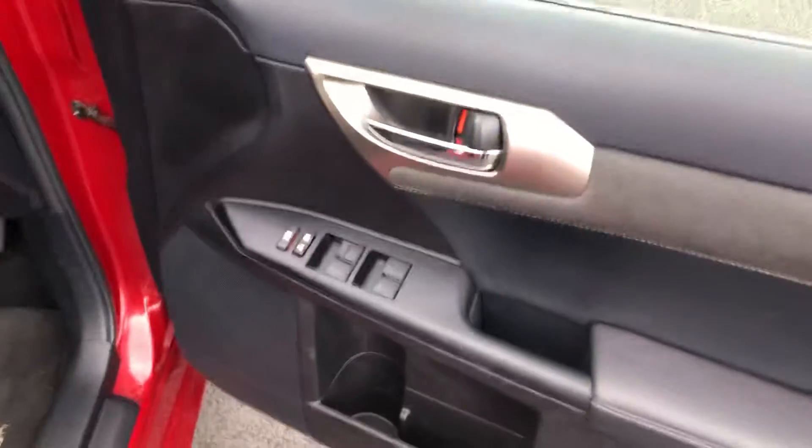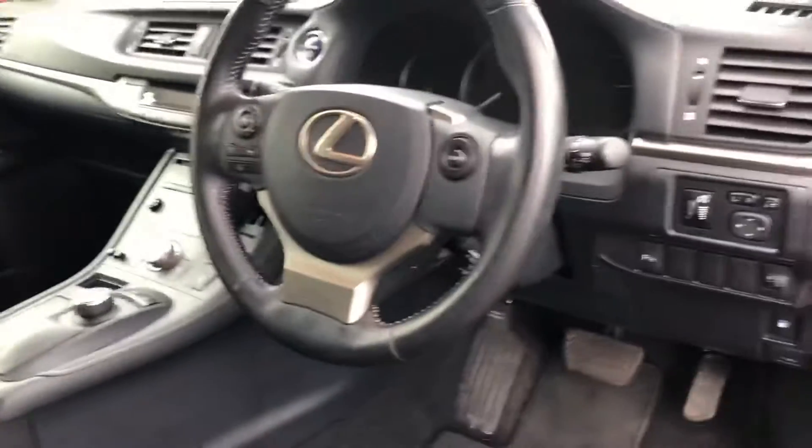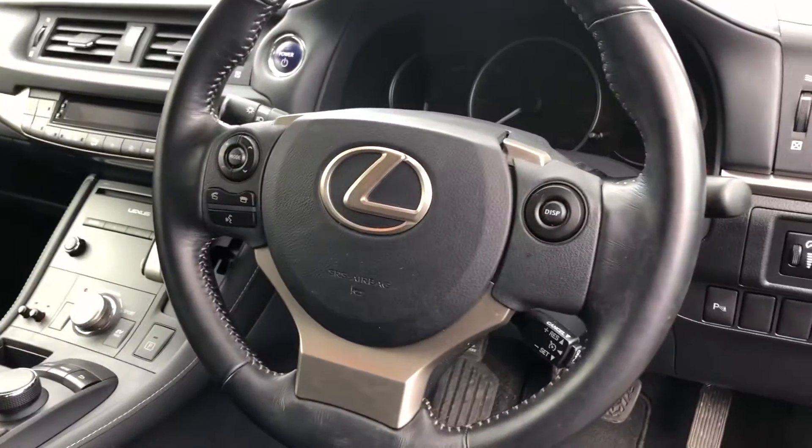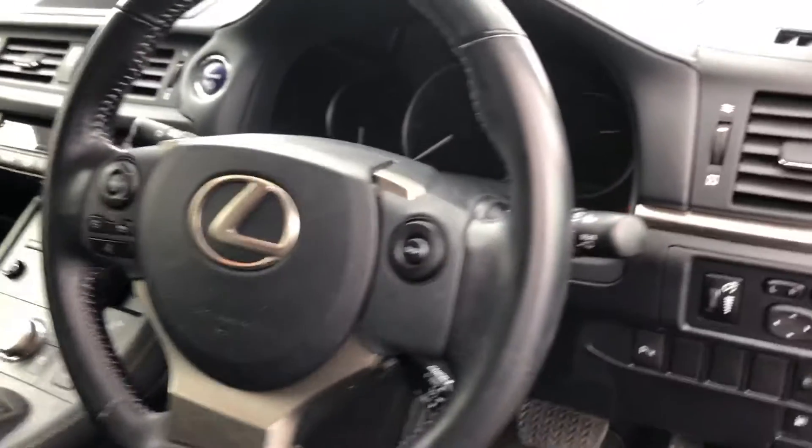So you have all four electric windows. Electronically adjustable wing mirrors there as well. Has the alcantara finish on the seats with the sport seats also. Then you have your leather trim multifunction steering wheel with the Bluetooth control, volume control and station control. Your wipers are automatic and so are your lights.